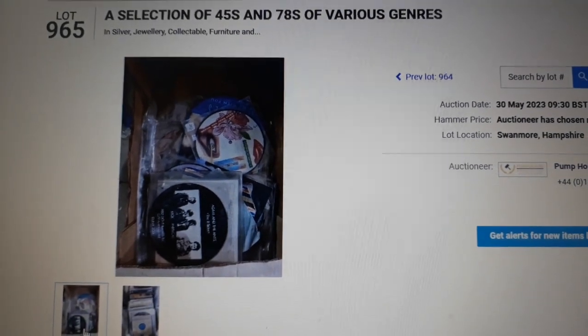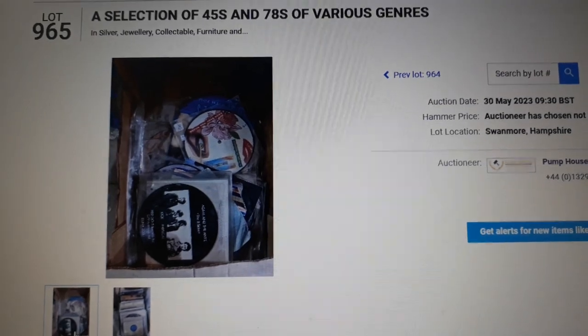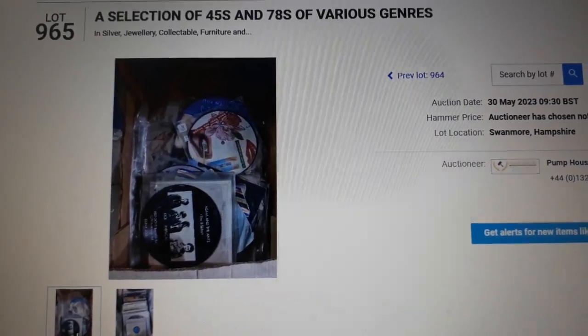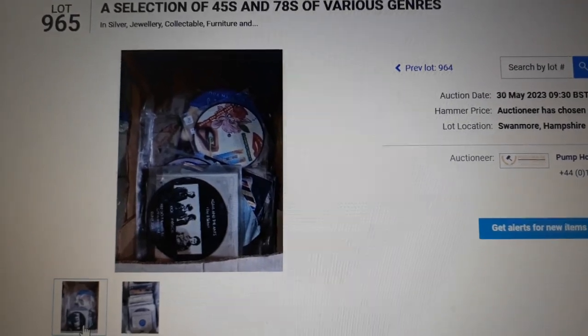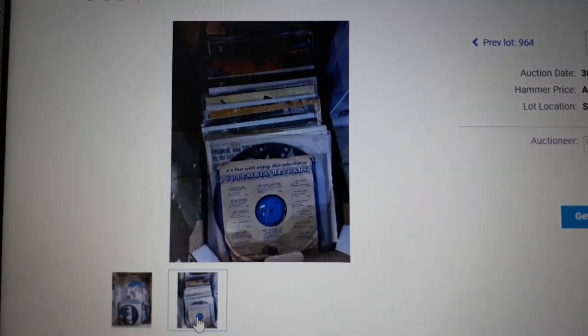I recently bought this lot of vinyl records at my local auction house, described as a selection of 45s and 78s of various genres. The online catalogue shows an image of 7-inch picture discs and a box containing 78s and what appear to be 12-inch albums. I'll show what's in this box.